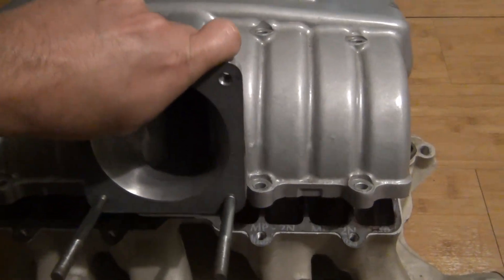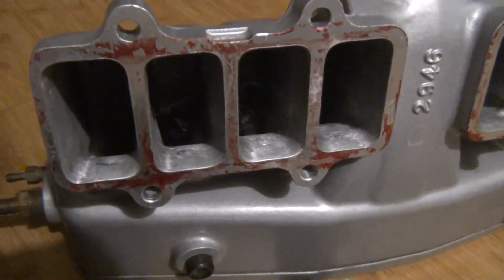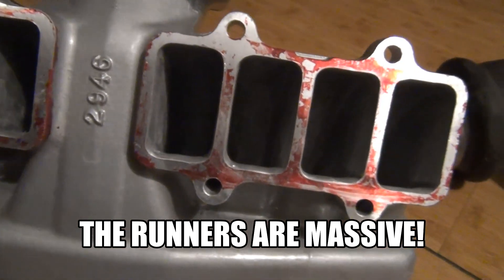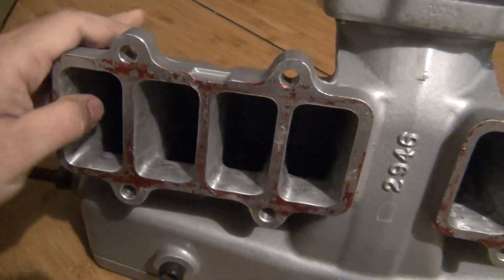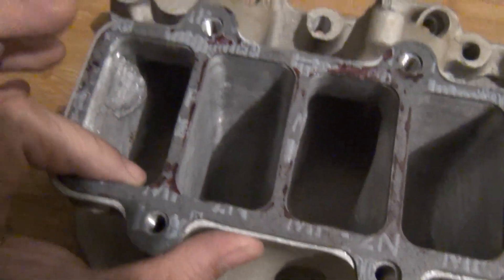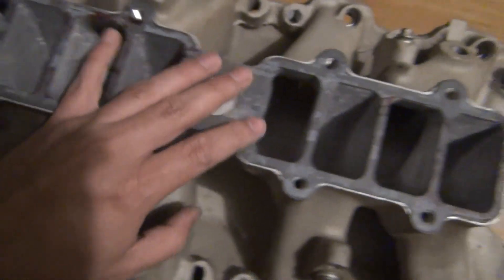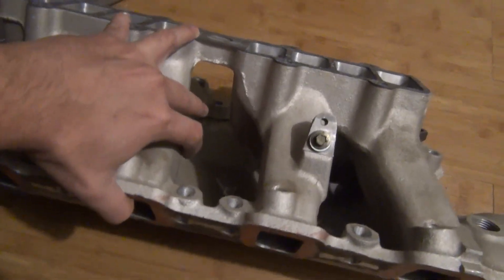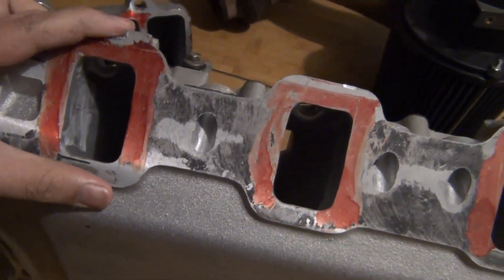As you can see, this manifold is just beautifully done. Look at that — perfectly smooth. And this is the lower intake; you can see the gasket there and how it is perfectly matched to it.